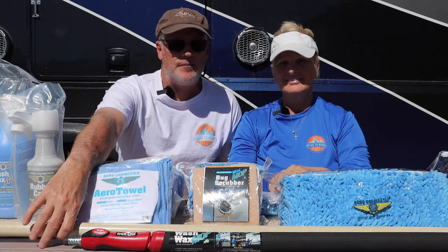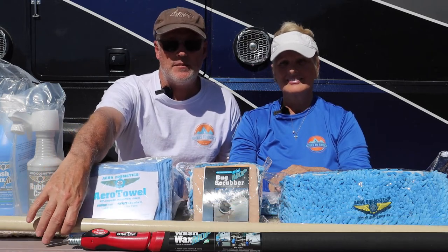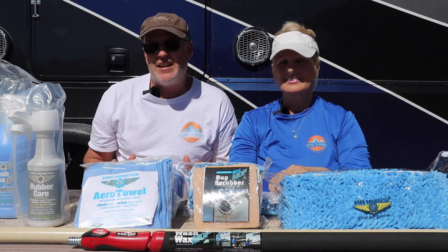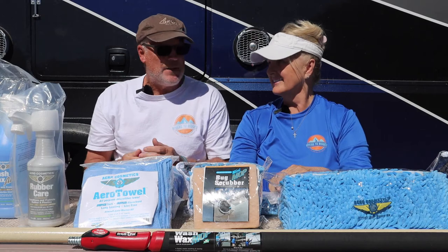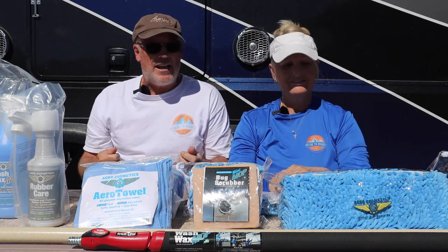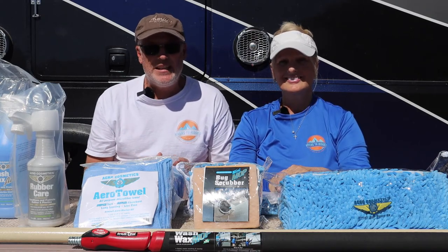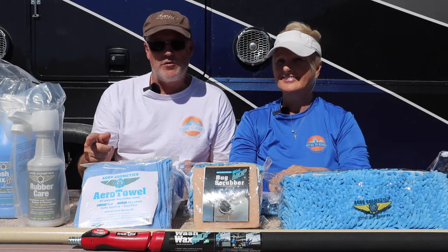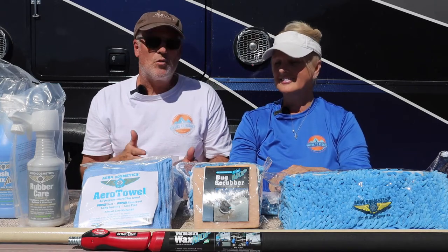They also sent us a fiberglass extension pole — this one's about six feet long and extends out to over 11 feet. I did extend this one out — it's plenty long enough for what we need, so hopefully we don't need to use a ladder today. And this one's used for either with water or without water.